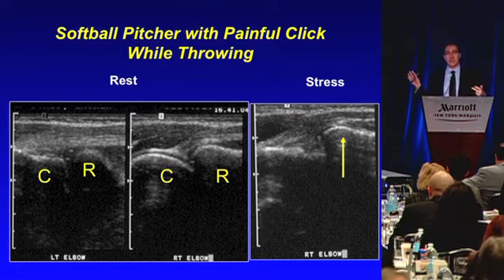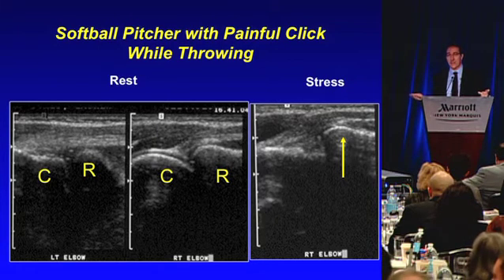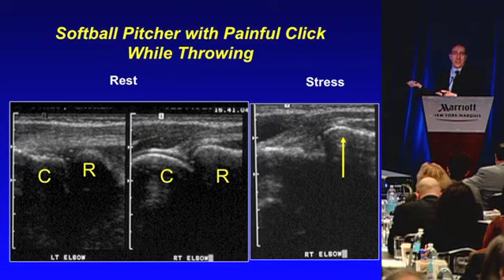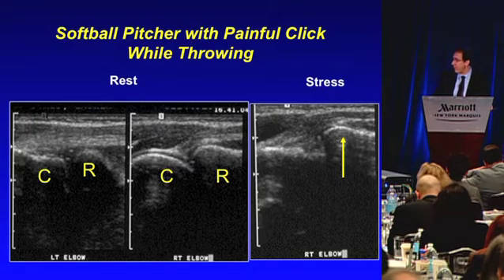How else would you have been able to diagnose this? The only thing I could think of is fluoroscopy, which involves radiation — you'd be radiating a 16-year-old for no reason. If you had ultrasound first, you would not have a delayed diagnosis, because she had already gone through months of clicking without an answer. You could have practically just taken it to the field and made the diagnosis, saving her a lot of money, time, and pain.